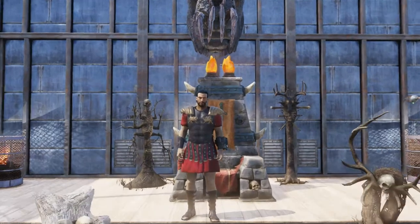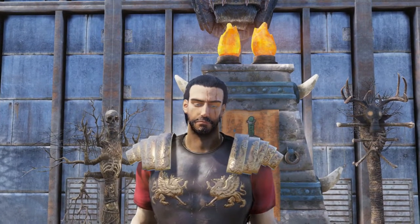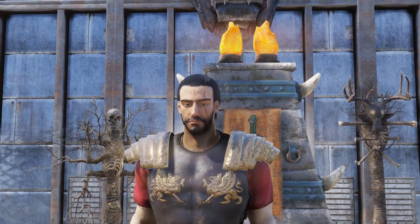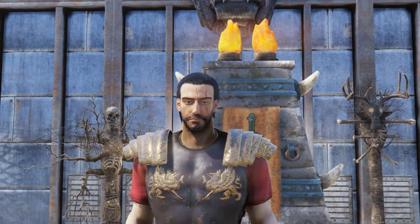How's it going everyone, my name is Wannaboojake and welcome to my first Fallout 76 video. In this video, I'm going to be showing you what the new mystery item number 1 is and how to get it. So let's get into it.